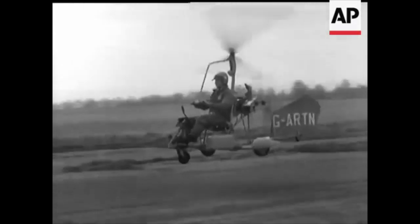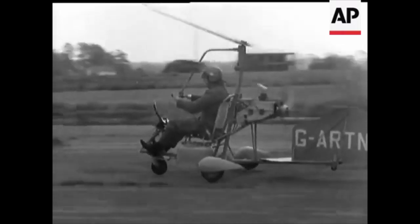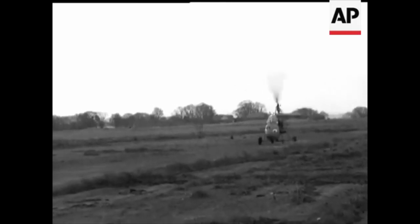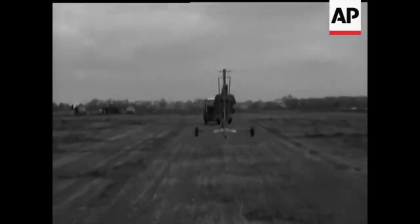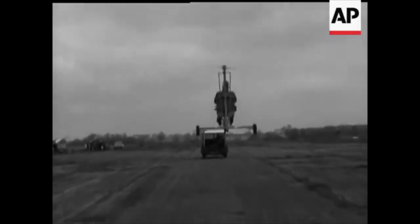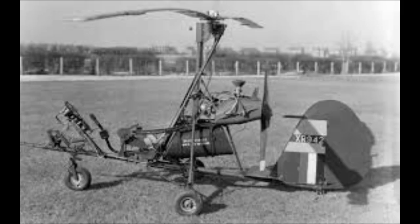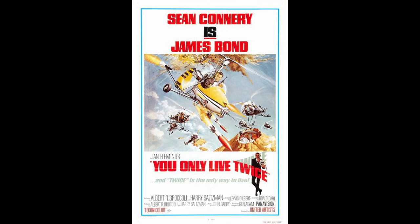His first gyroplane was the Beagle-Wallace WA116. Wallace built this aircraft based on a Benson machine in 1957, but with a completely redesigned rotor system. At this time, aside from subtle engineering differences, all early kit gyroplanes looked the same. That was to change with an aerodynamically faired version of the WA116 that appeared in James Bond's You Only Live Twice in 1967.